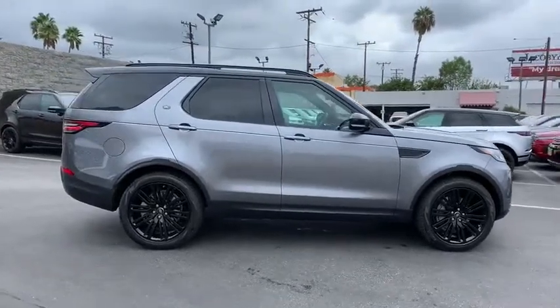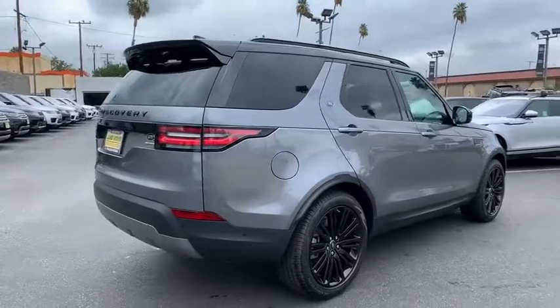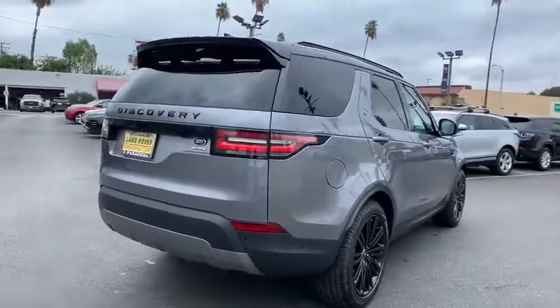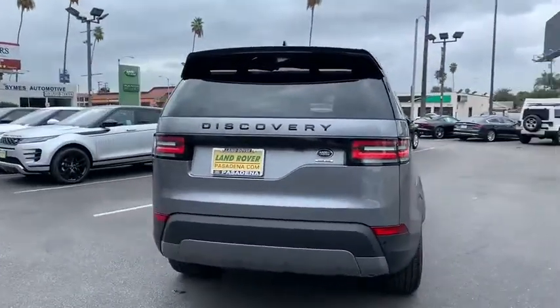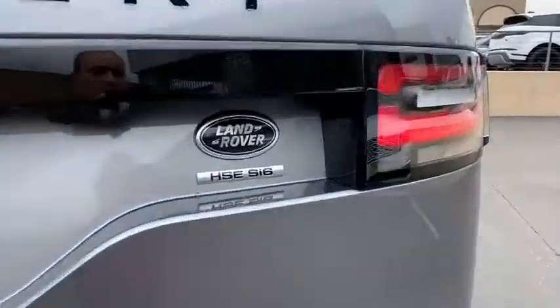The Discovery 2 is a mid-sized SUV with true off-road capabilities from the British car maker Land Rover. This five-door SUV will take you through town with ease and allow you comfort and security in extreme driving conditions.